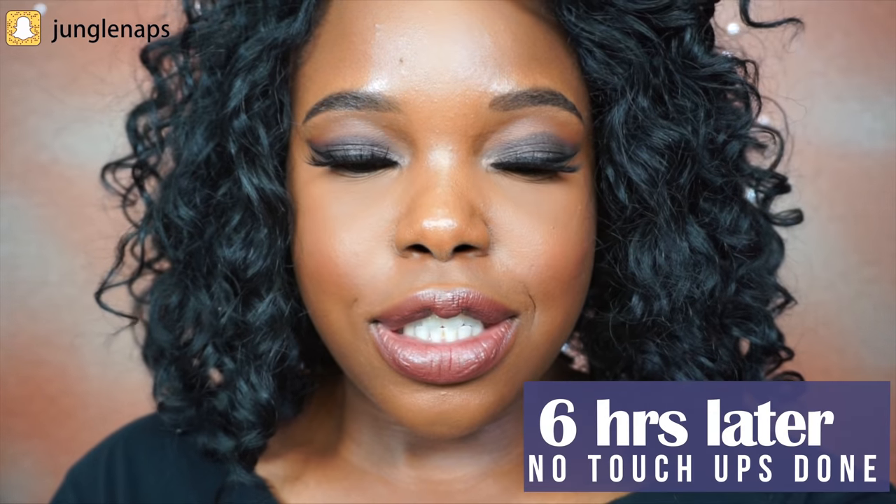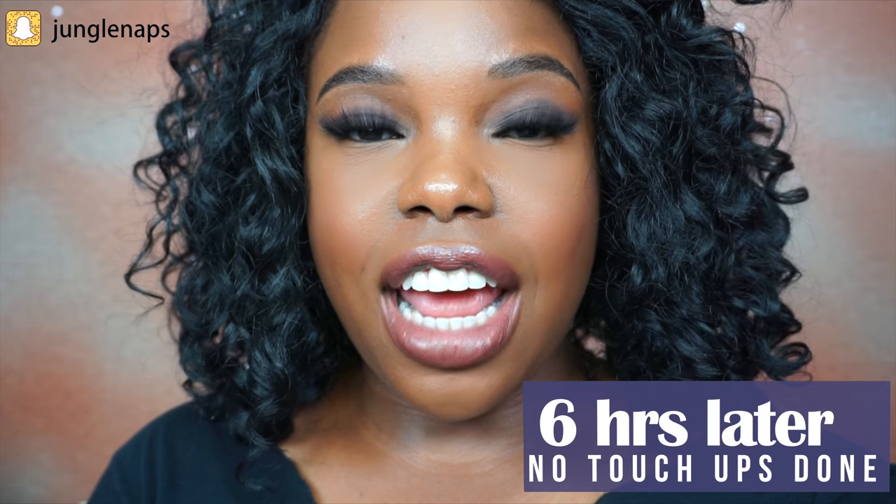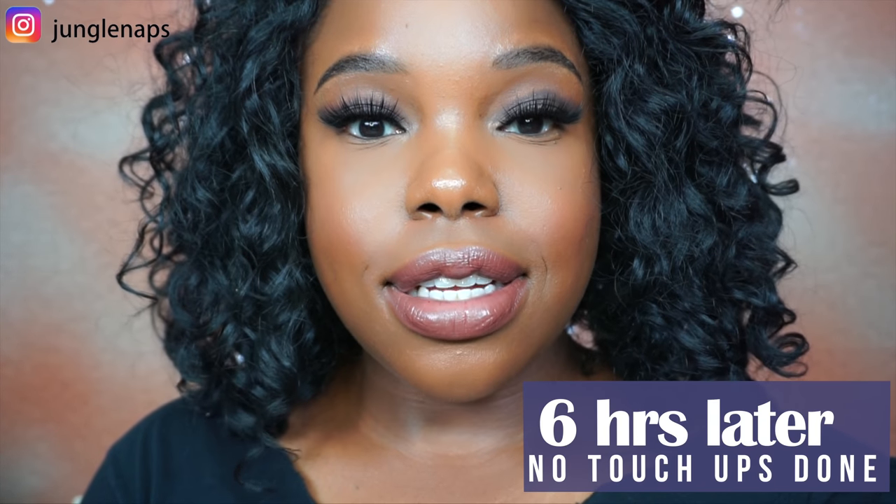What up, guys? This is my six-hour check-in. What do you guys think? Remember, this side had the Wet n Wild and this side had the Tarte. Honestly, after six hours of wear, I don't even see much of a difference — they look exactly the same to me. Initially the Tarte side looked a bit smoother, but now, honestly, they look the same.